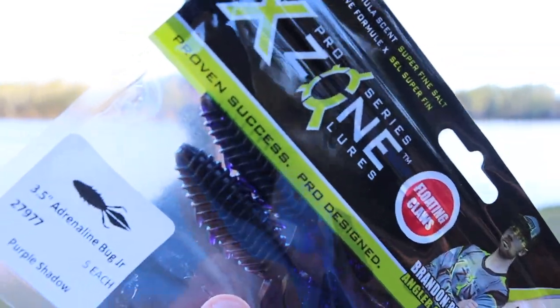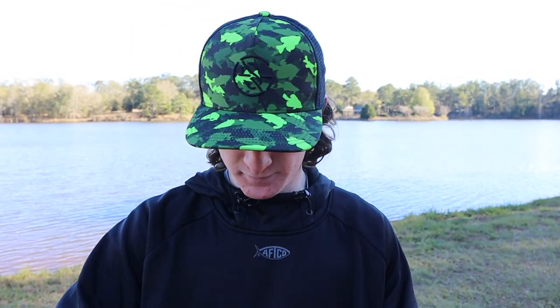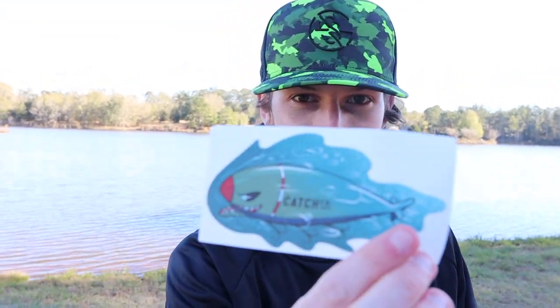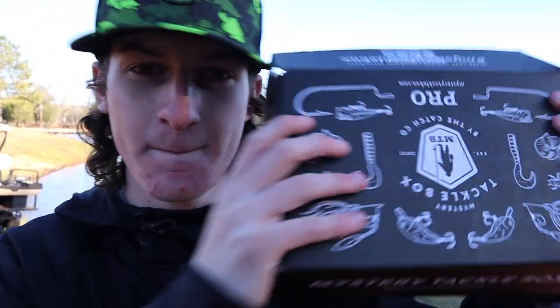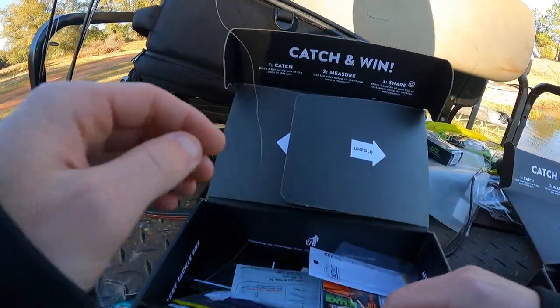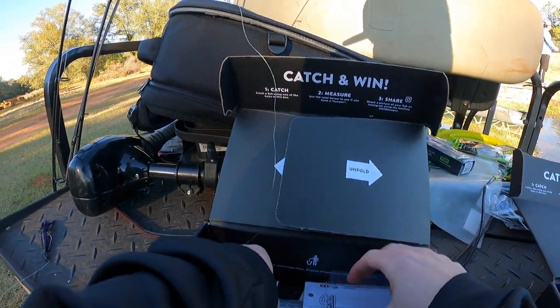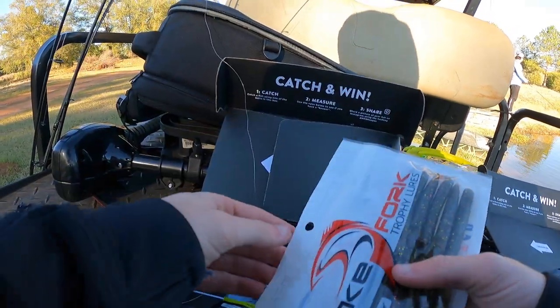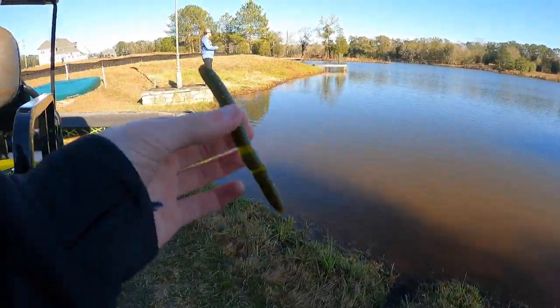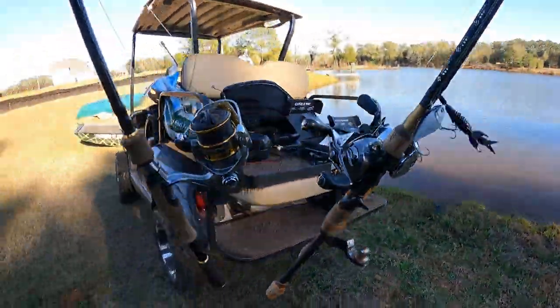Then we have some spear point hooks, which are actually really cool. And then we have something that is going to be straight-up gas today — the best of the best — which is a little crawl, and it's actually a purple shadow: black with purple flakes. Then we have the sticker, which is very exciting. That's all that's in the box, but we're about to tie up these lures and catch some fish. We grabbed one more thing — the nasty smelling worm — we'll rig it up and we'll have three rods ready to go.